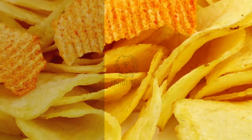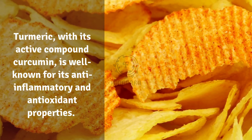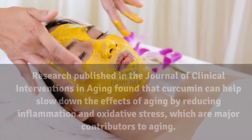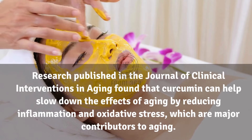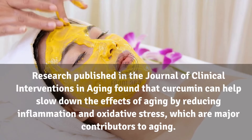15. Turmeric. Turmeric, with its active compound curcumin, is well known for its anti-inflammatory and antioxidant properties. Research published in the Journal of Clinical Interventions in Aging found that curcumin can help slow down the effects of aging by reducing inflammation and oxidative stress, which are major contributors to aging.